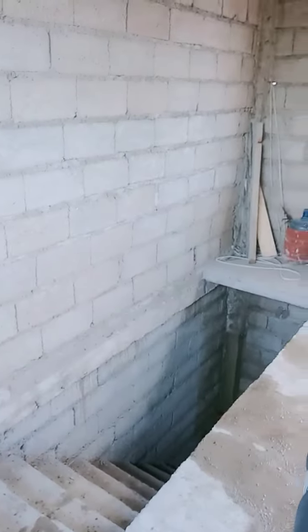And that's the staircase going down. Almost done, but we're not in a hurry, so that's all right. See you!